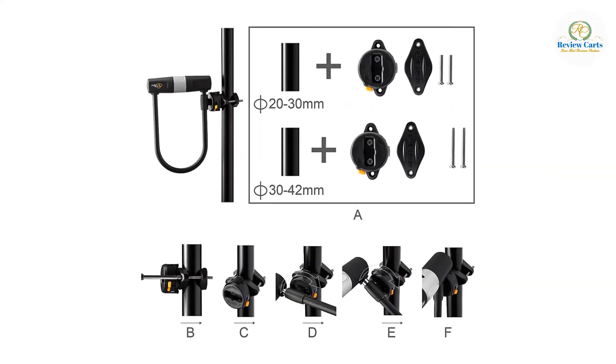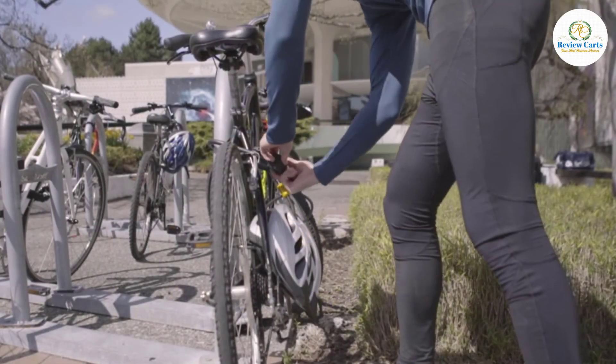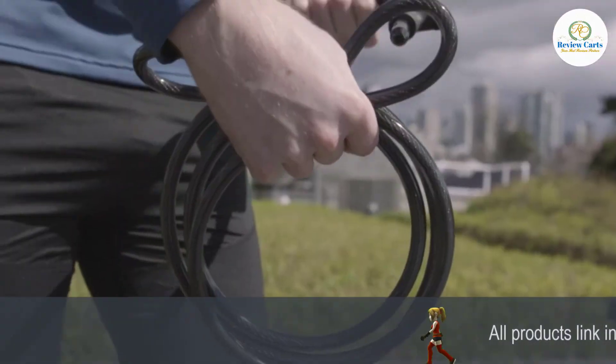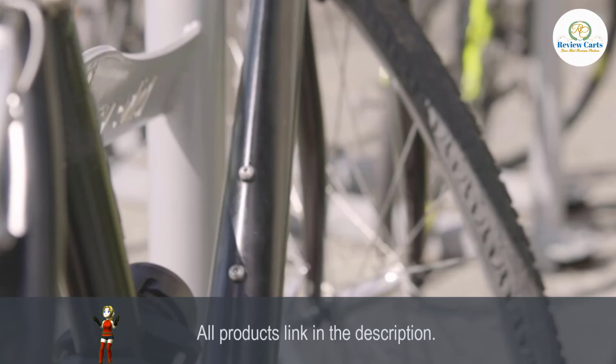A convenient high-quality mounting bracket means your lock goes with you. The bracket is suitable for bike tubes of 20–42mm. The 3-year warranty applies to the U-Lock for US, UK, and EU cyclists, and a 90-day money-back policy means if you are not satisfied, you get a full refund unconditionally.